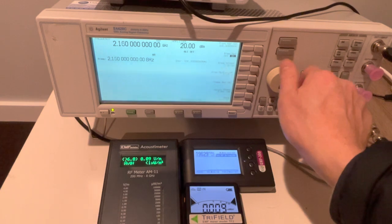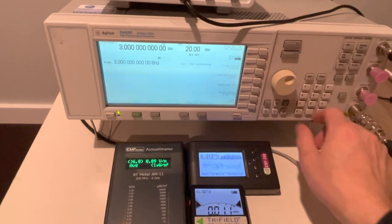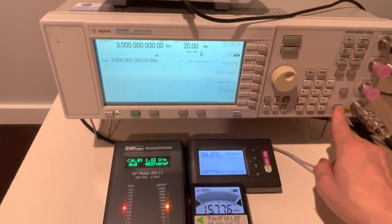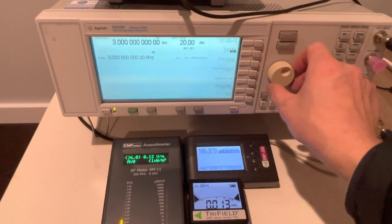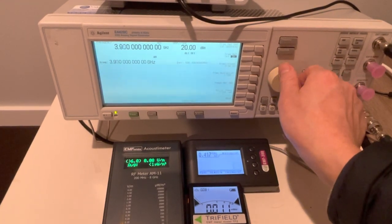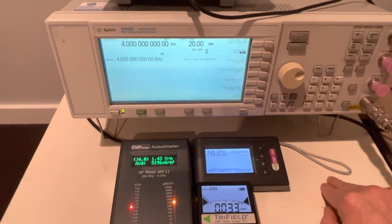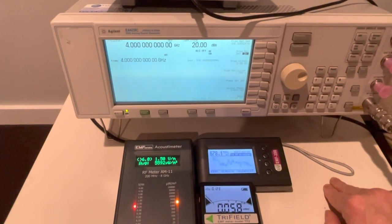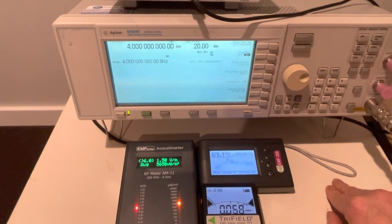At 3 GHz, all three meters detected the RF signals. At 4 GHz, it seems the Trifield TF2 failed to detect the signal, while both the EMF 390 and the acoustic meter did detect the 4 GHz signal.